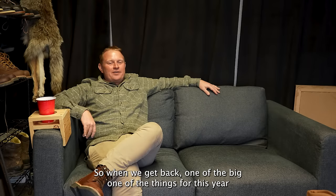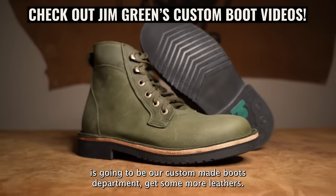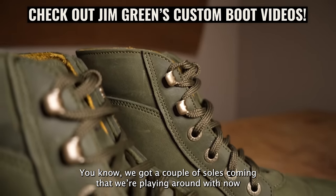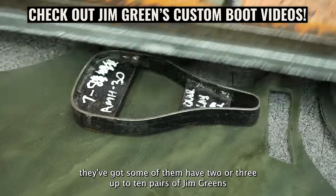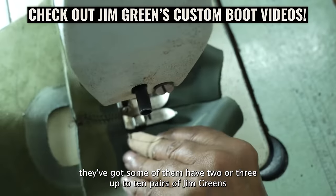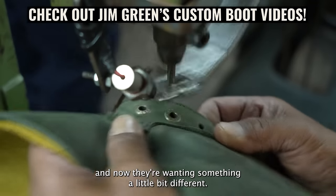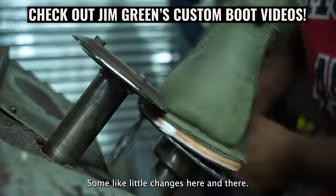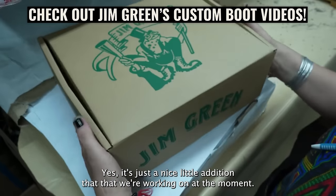When we get back, one of the big things for this year is definitely going to be our custom-made boots department. We've got a couple of new soles we're playing around with and guys are really loving it. Some of them have two, three, up to 10 pairs of Jim Greens and now they're wanting something a little bit different, some little changes here and there. It's a nice little addition we're working on.